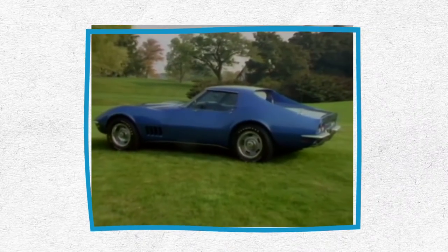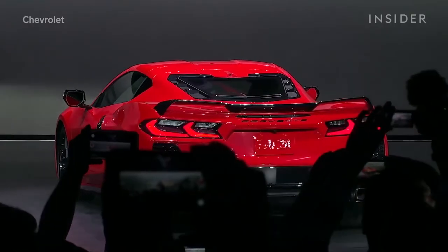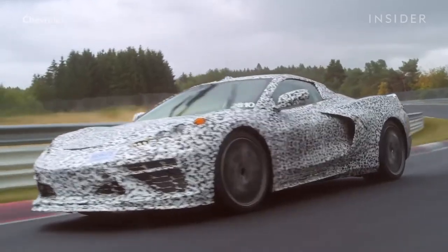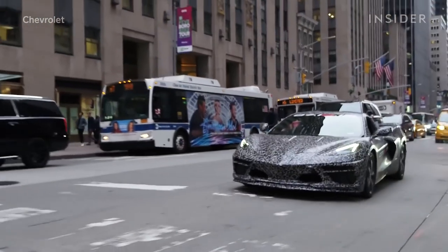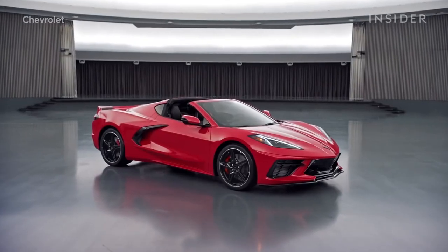But whether you're a traditionalist unhappy about the Corvette's complete reconstruction or can't wait to get your hands on an exotic supercar for a fraction of the price, there's no arguing that the leap of faith Chevrolet has taken with its legendary Vette is the most radical change to happen in the American car industry in a long, long time.